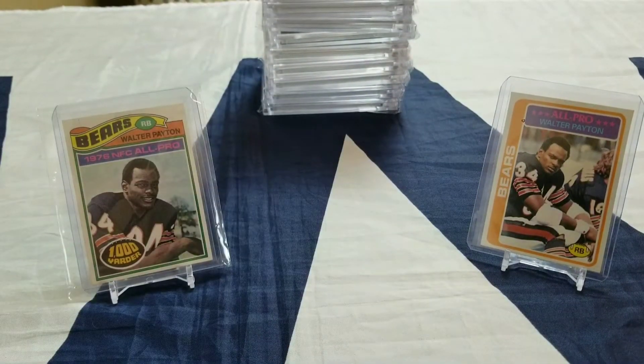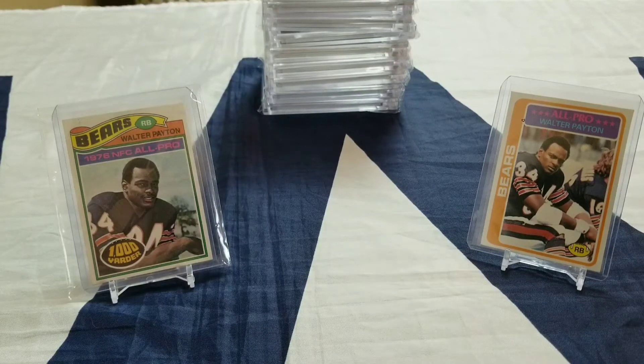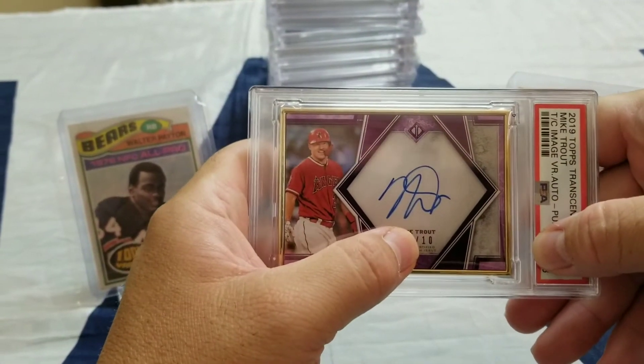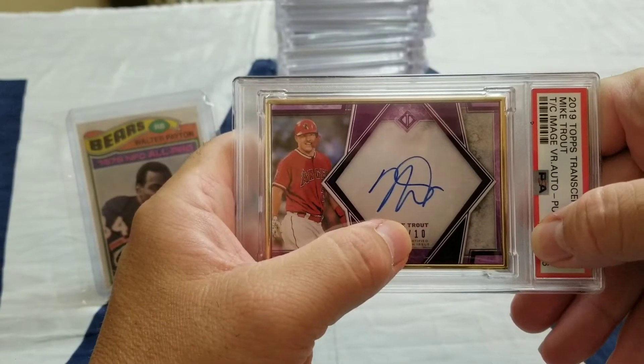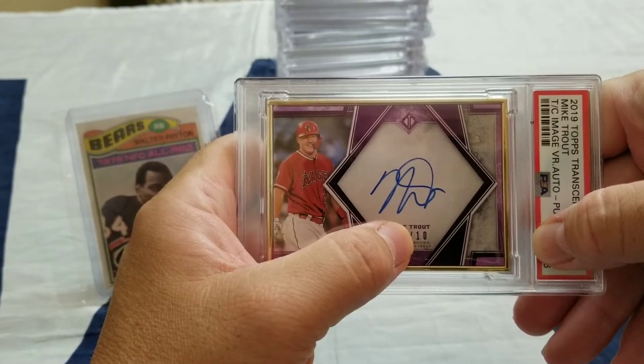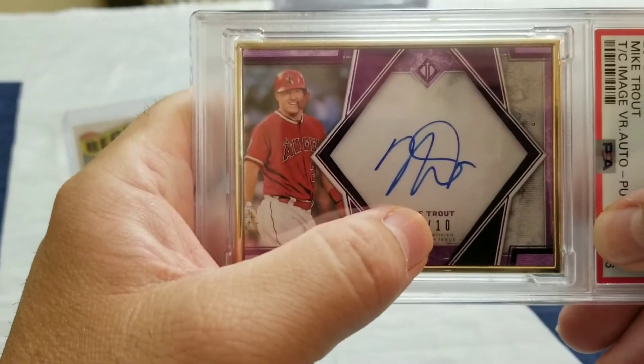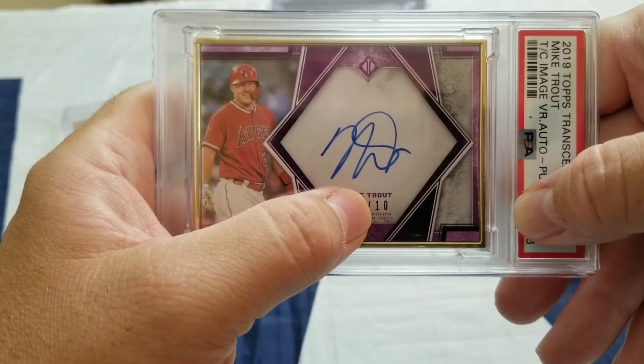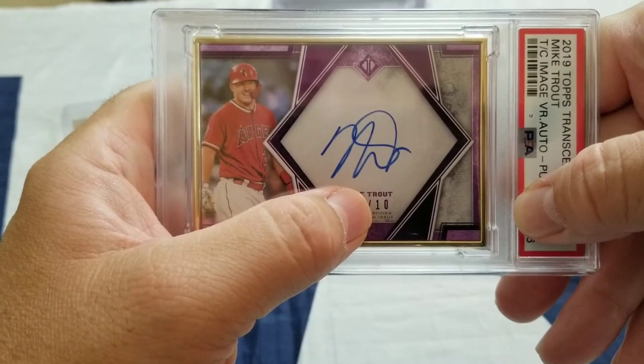Last but not least, the best one I picked up. I got this one via trade — I traded roughly about 11 slabs, mostly basketball. It is a PSA 10 Mike Trout 2019 Topps Transcendent, out of 10, with a clean autograph, gem mint PSA. That is my best pickup.